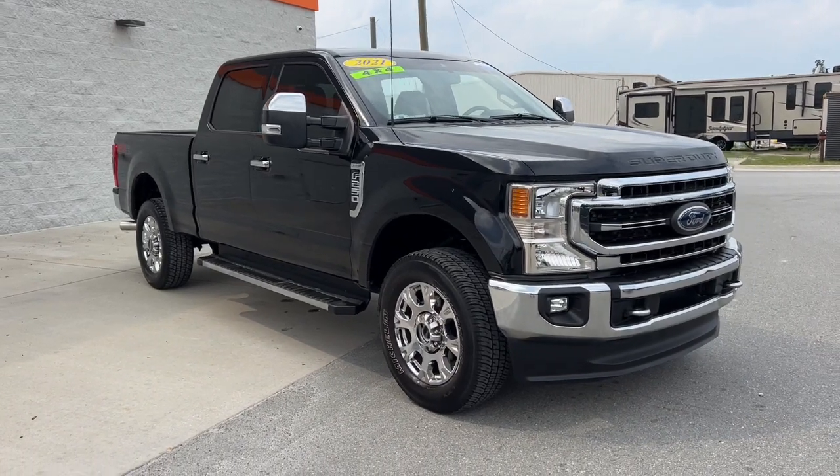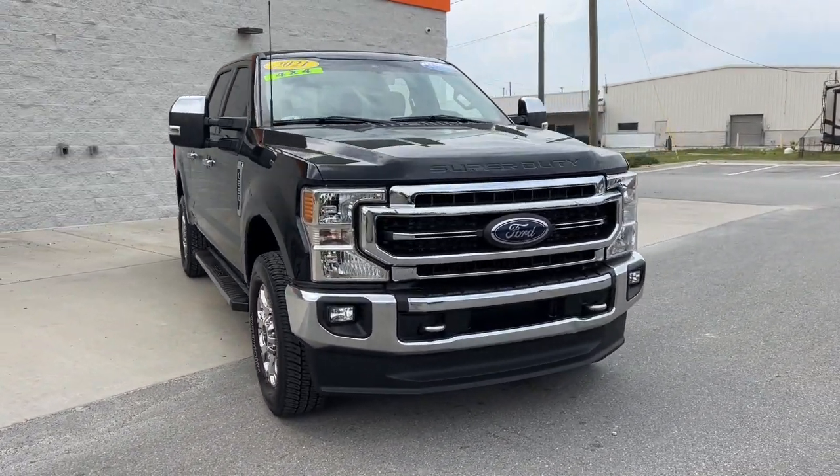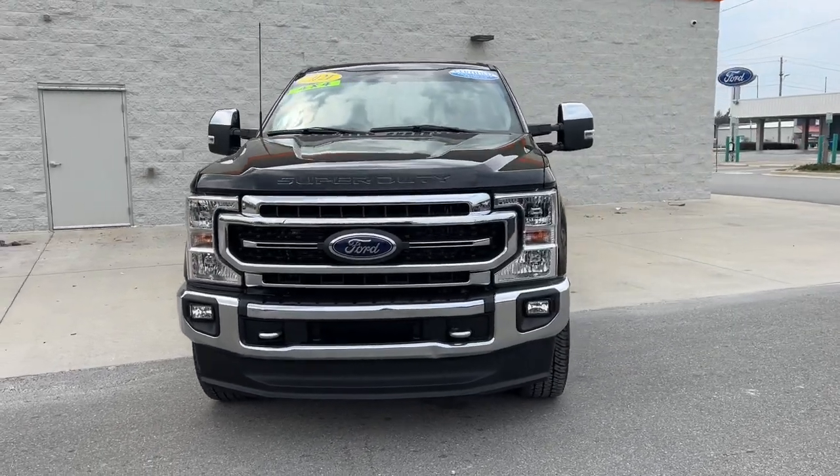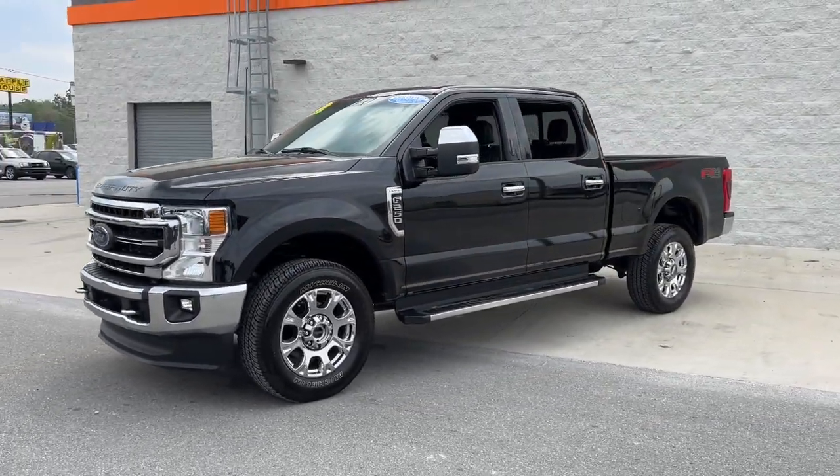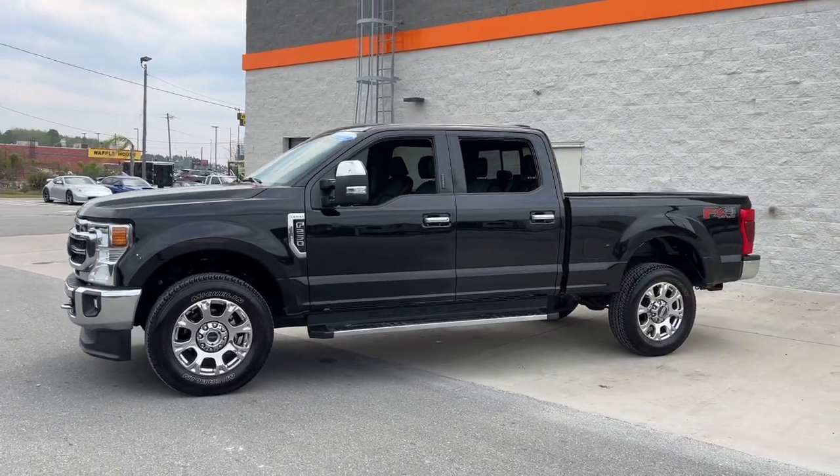Look no further than the 2021 Ford F-250. This vehicle is an outstanding buy with fewer than 25,000 miles on the odometer. If you're going to do it, do it right.